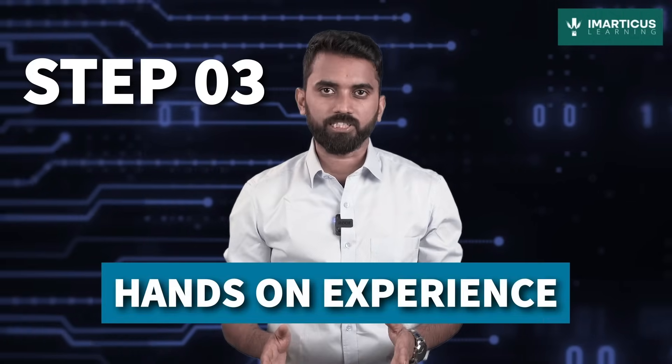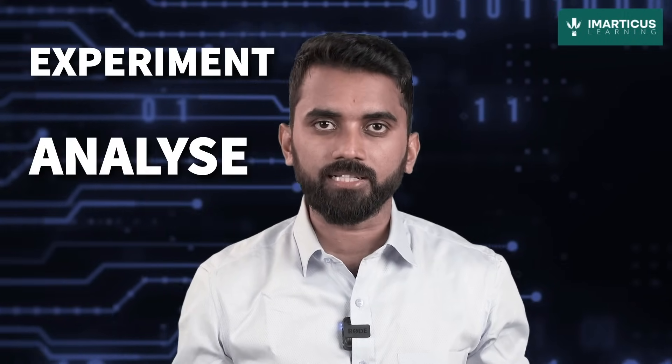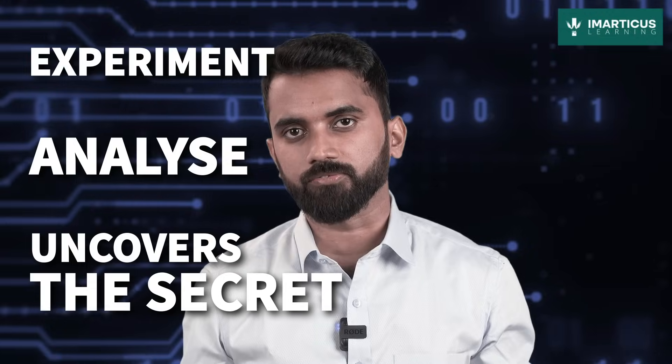Step 3: Hands-on experience. Let's bring theory to life — engage in real-world projects, internships, or data challenges. It's like stepping into a data laboratory where you experiment, analyze, and uncover the secrets that lie beneath the surface.